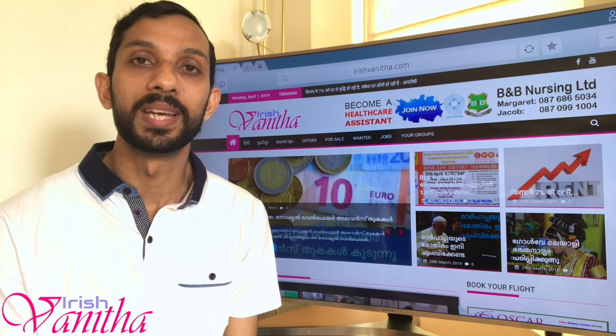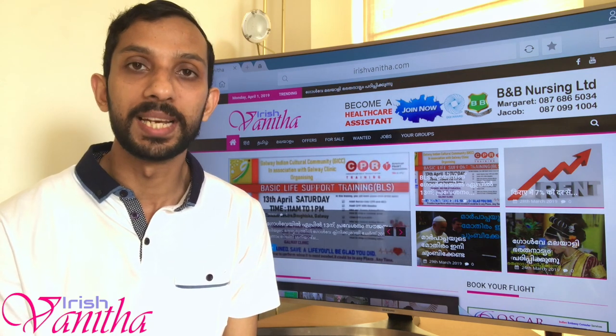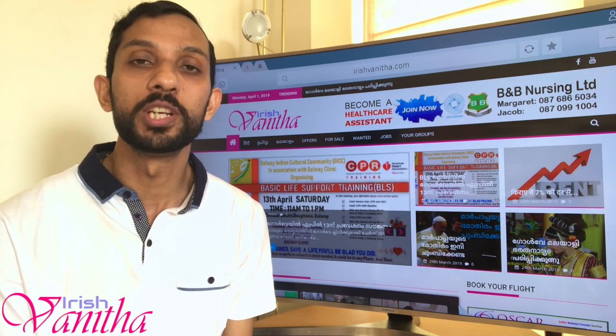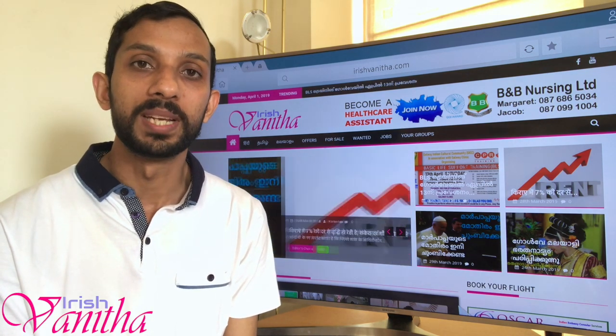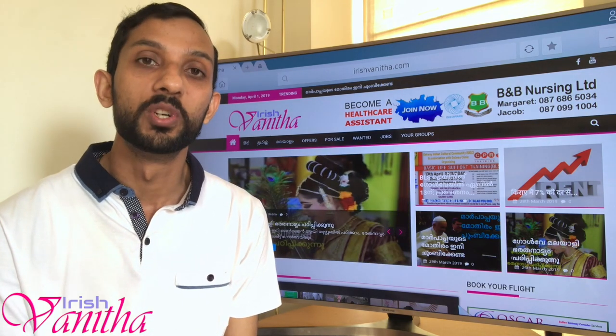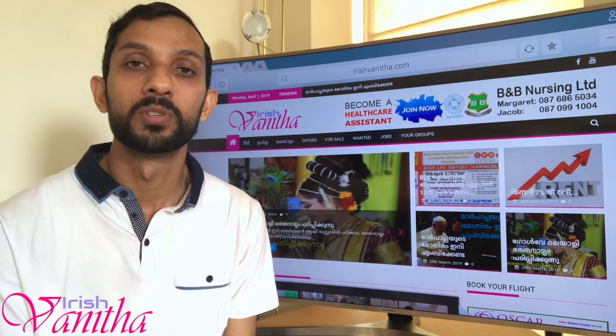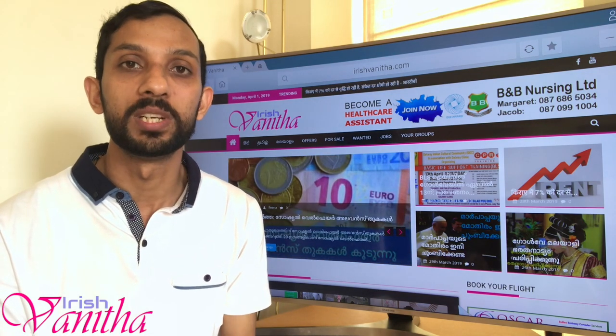On their website we can get the application form, download it for free, fill it up with our details, and with some supporting documents we have to send it to them by post. I would advise you to send it by registered post so that we have an acknowledgement that our documentation has reached the office.